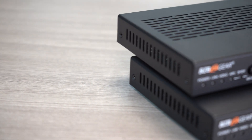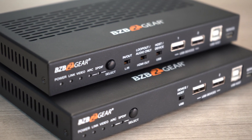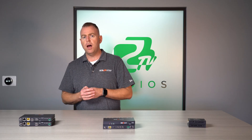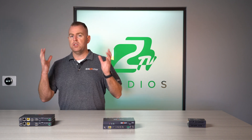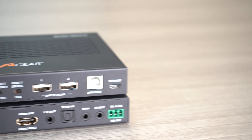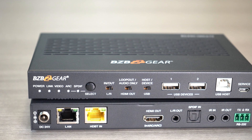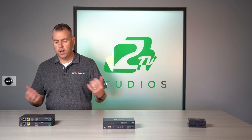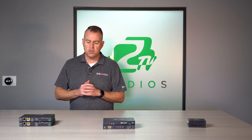Lastly is one of our KVM extenders, which is HDBaseT as well. This is like the mothership of extenders. This one goes up to 100 meters, but it also has KVM, so if you're looking to send your keyboard and mouse — control from one side and have your display on the other — you can do that. Some of our other extenders also have a lot of audio options: you can embed audio and extract audio. This unit has digital audio out, plus ARC — audio return channel. It also has a LAN connection, so you can extend your network as well.